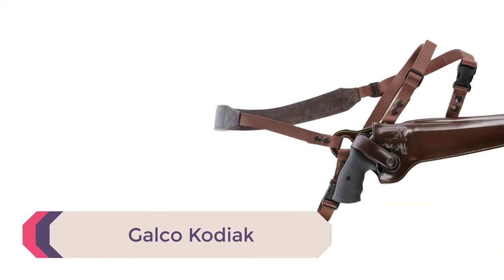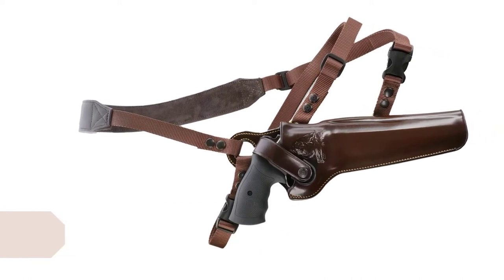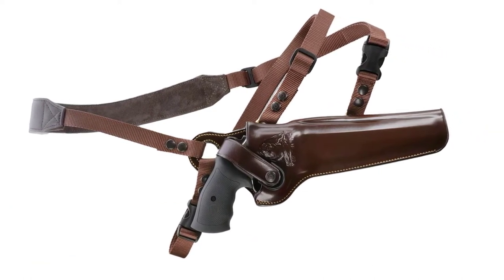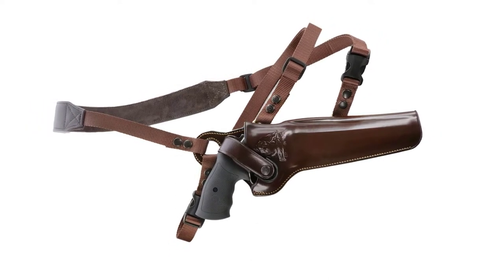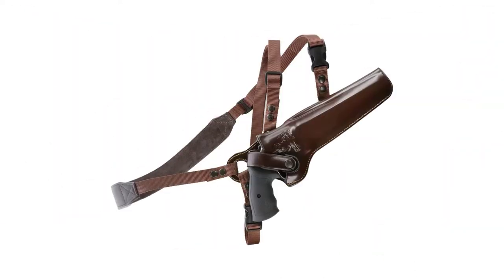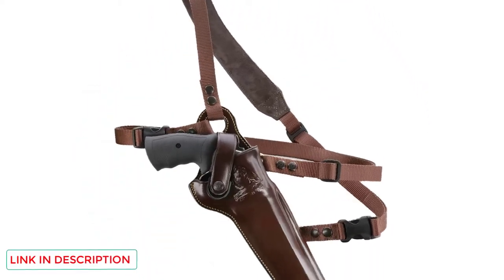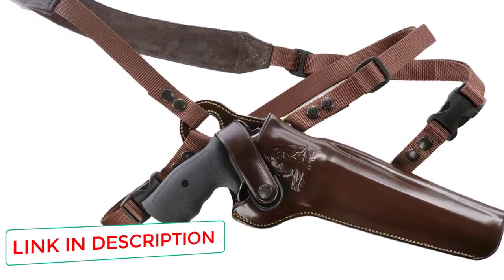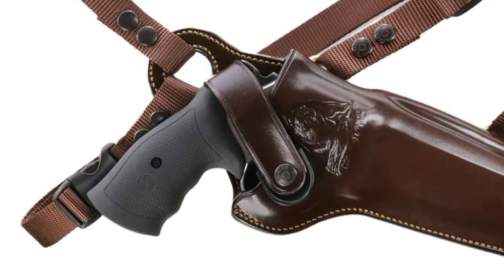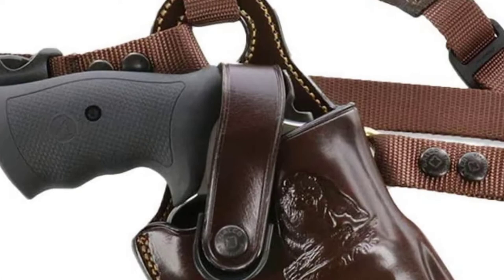Number 4: Galco Kodiak. Galco is one of the premier makers of leather holsters, and the Kodiak is one of their more popular models with hunters, those who want to go armed in bear country, as well as those who just want a classic leather chest holster. Chest holsters are great for carrying a long revolver or 1911 that might be uncomfortable on the hip, and they're ideal for moving through brush or in and out of vehicles — perfect for hunters. The Galco Kodiak and its cousin the Kodiak Hunter both shine in these areas.